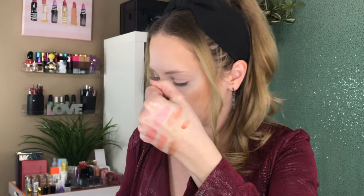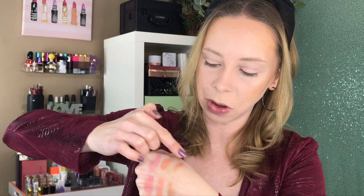Moving on to the Maybelline Cheek Heat — this one is more of a gel formula, number 30. I feel like the pigment can kind of slip around on you. As you blend it out, there will be one patch of pigment that you keep moving around and it kind of fades out to next to nothing. I feel like this one is one of the more difficult ones to work with.